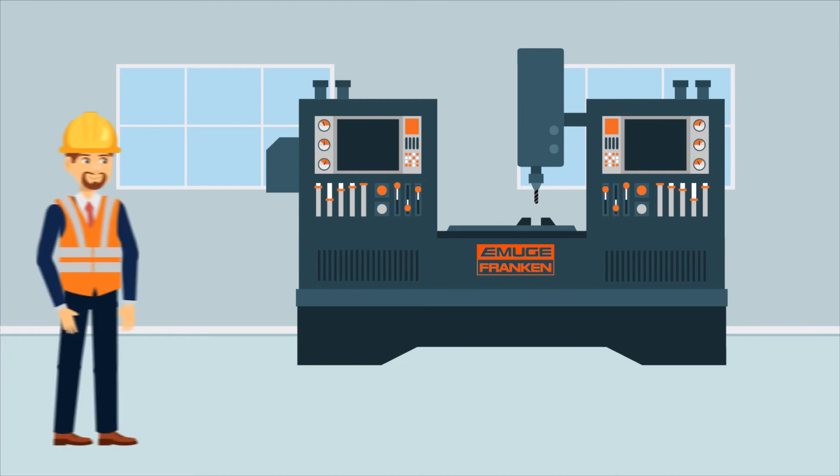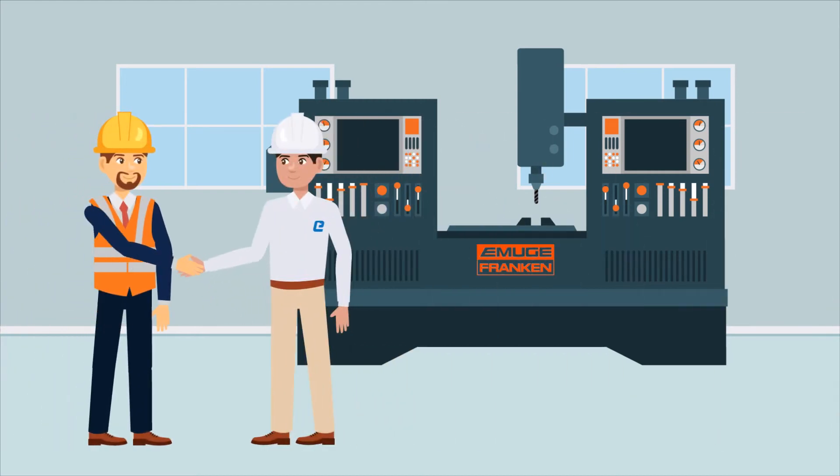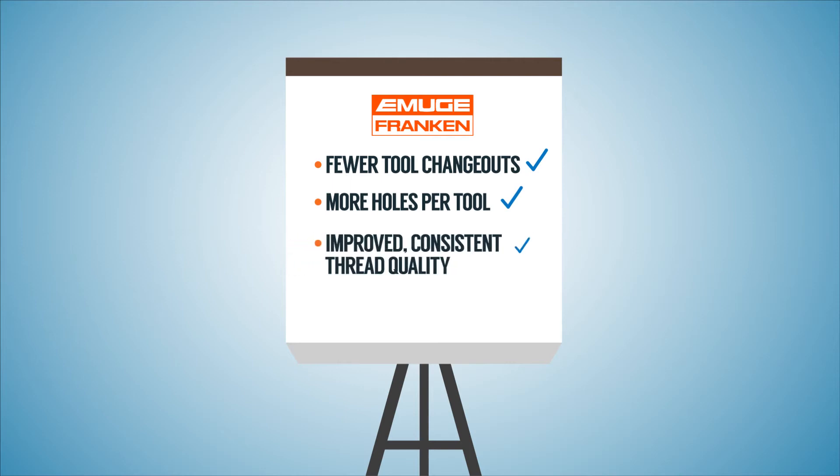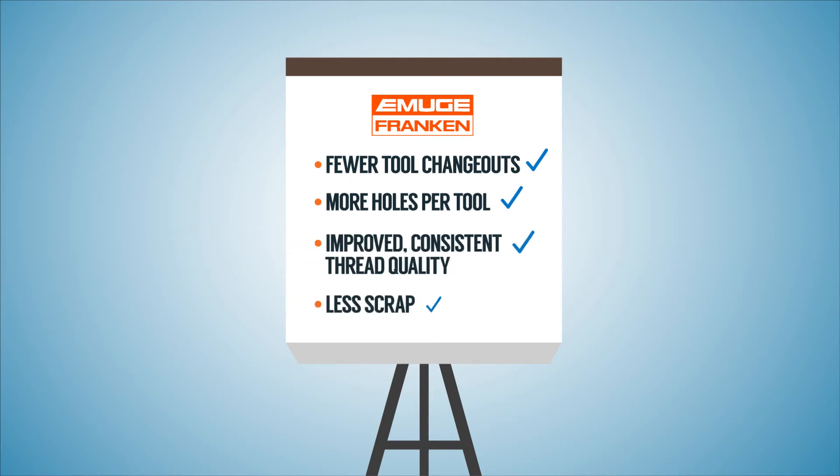The Engman-Taylor rep provides consulting to help Doug with new Emuge-Franken taps and thread mills. Emuge-Franken taps and thread mills require fewer tool changeouts, produce more holes per tool, deliver improved, consistent threads, and yield higher quality output with less scrap.